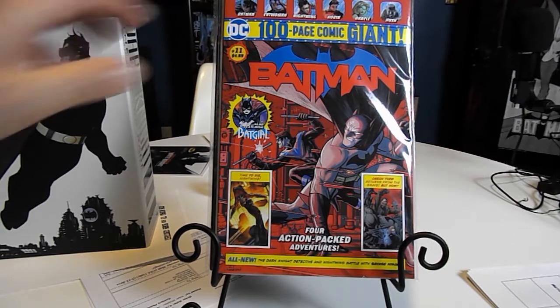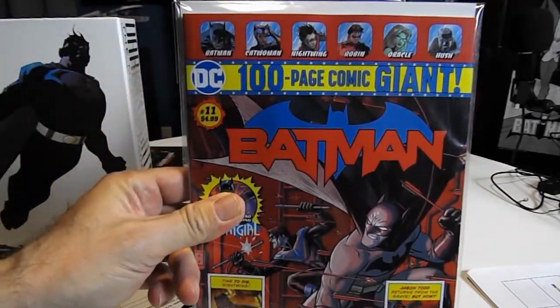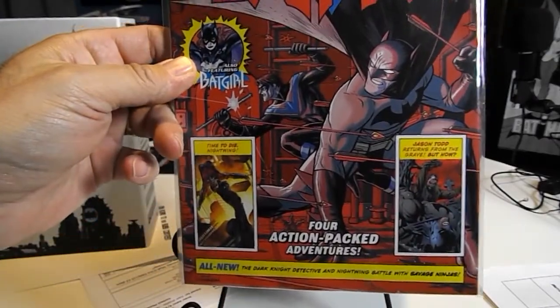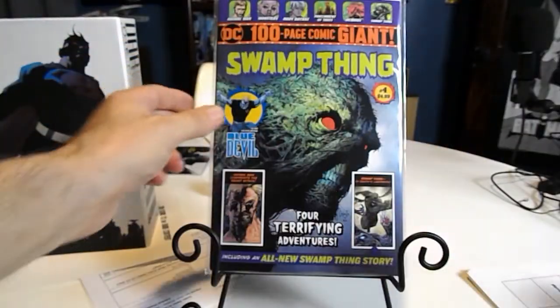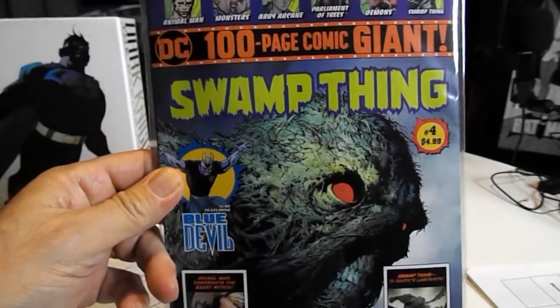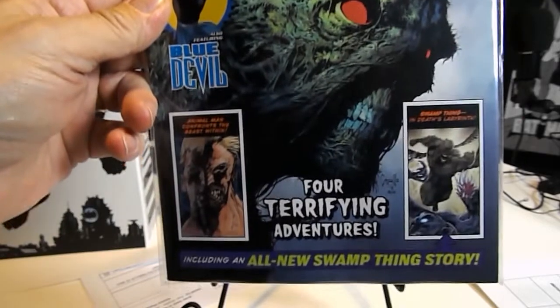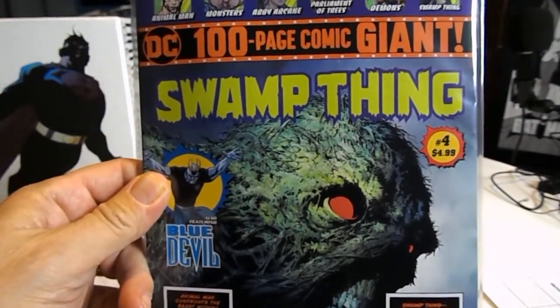But I did stop in Walmart and get the Batman 100 Page Giant Number 11 — picked that one up today, pretty neat book. And I picked up the 100 Page Giant Swamp Thing from Walmart — that's kind of creepy looking. That's Swamp Thing Number 4.